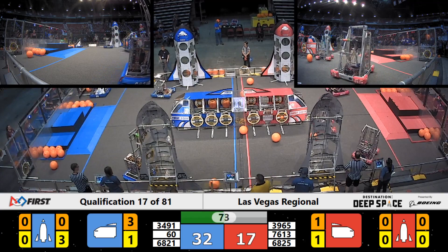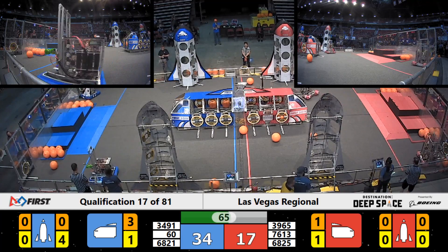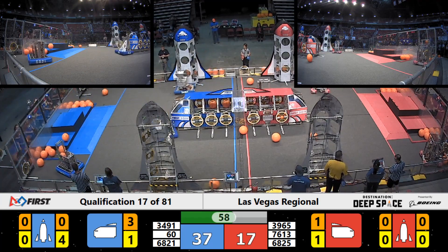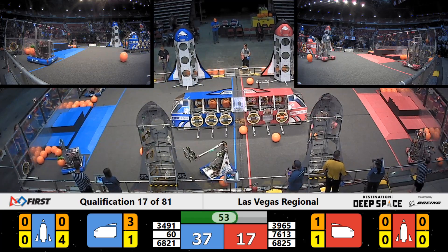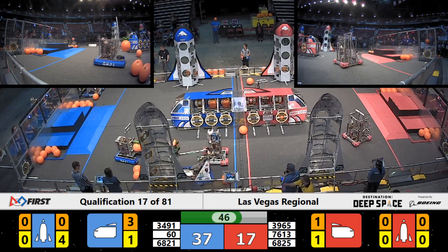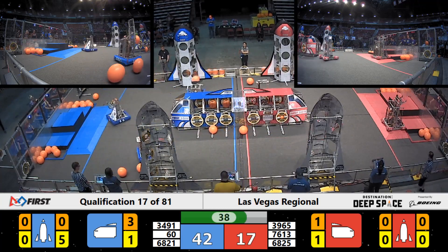Red alliance robot 3965 looking around for a cargo. Great driving there by the Bionic Bulldogs — not only do they get themselves into position to place a second hatch panel, but they righted the hatch panel that was barely hanging on down at the bottom.